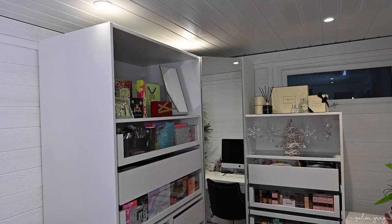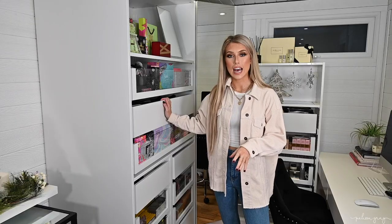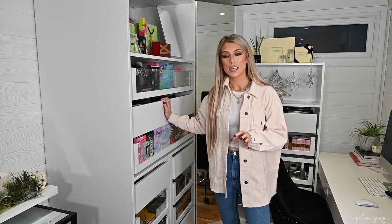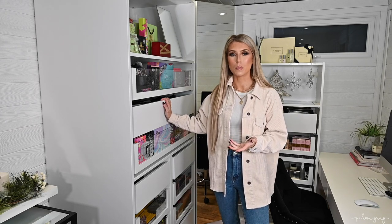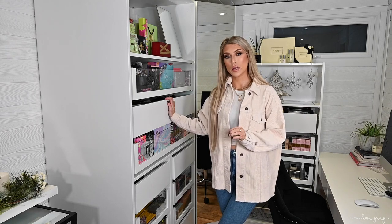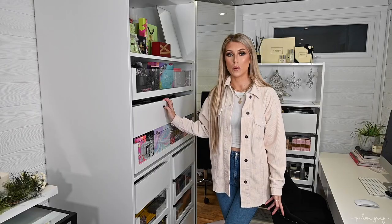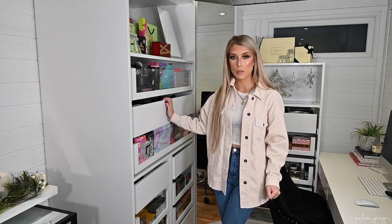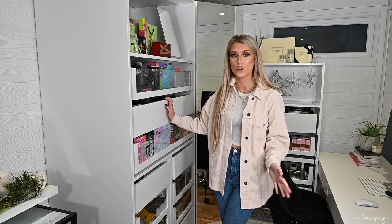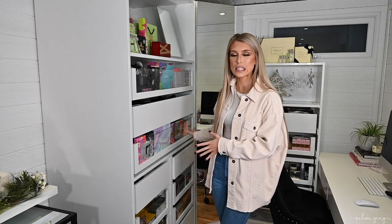Moving on to the final section of the room, and this is probably my favourite section. This is where I store and organise all of my personal makeup and I'm honestly obsessed with it. I'm so pleased with how it turned out — it's pretty much exactly, if not better, than the way I'd designed it in my head. For the longest time I knew this was the way I wanted to store and organise all of my makeup, but I just didn't know how I was going to bring it to life in this small area. The storage units you can see are known as the Ikea PAX units, and I was absolutely obsessed with the way influencers and makeup artists on Instagram were storing all of their makeup in this kind of wardrobe setup.